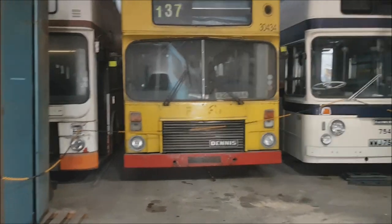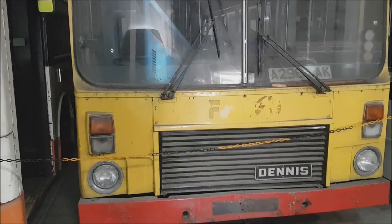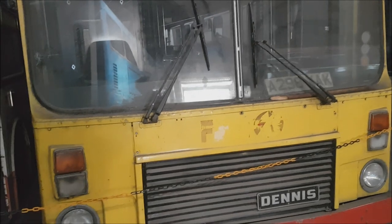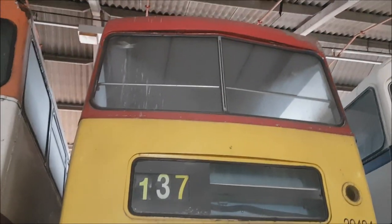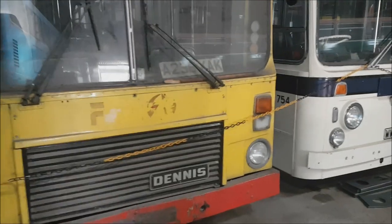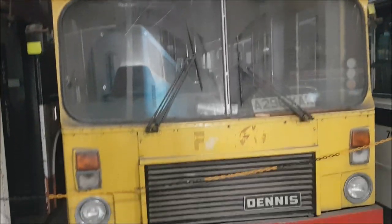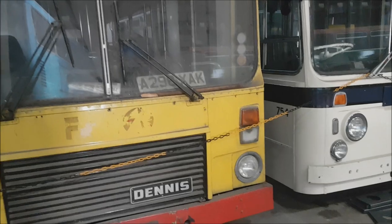It wouldn't be South Yorkshire without their very famous Dennis Dominators. South Yorkshire PTE were a big operator to buy the Dominators — much like the B9TL Geminis that run around Sheffield today, the Dennis Dominators were their equivalent back in the day. A few lasted on into Mainline and then into the First era, with the last one repainted into First's 'Barbie' livery, showing just how long they survived. There are quite a few examples in the transport trust collection, and hopefully one by one they are slowly getting restored. One did attend the Olive Grove open day in August but had a mechanical fault on the way back, so it's currently having an engine transplant in order to run again.